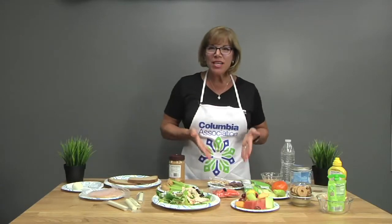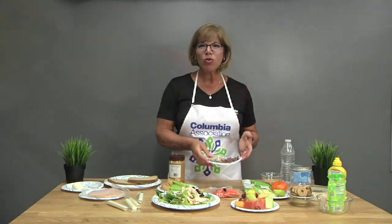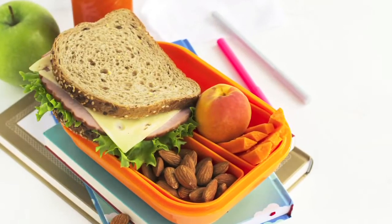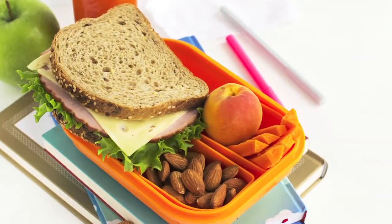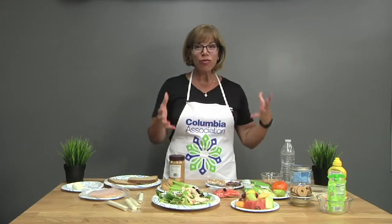The reason nuts are a great option is because they combine not only protein but fat. A handful of nuts goes a long way towards adding healthy fats and protein together, and they're delicious. You want to be careful not to overdo the nuts, but that's why some of these prepackaged options are a great easy way to go.